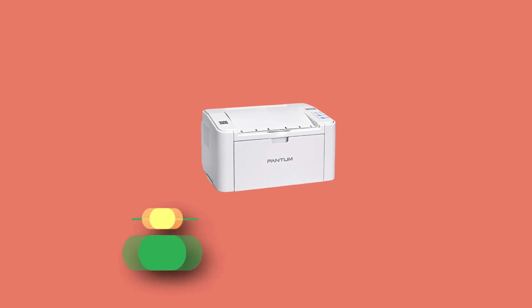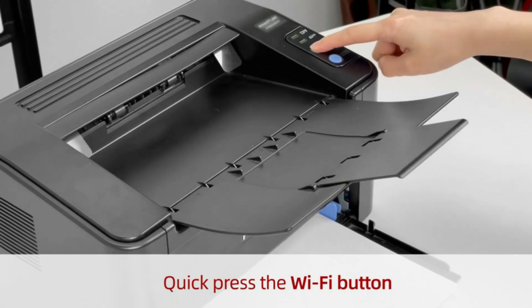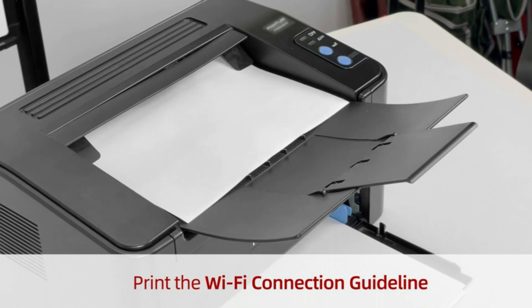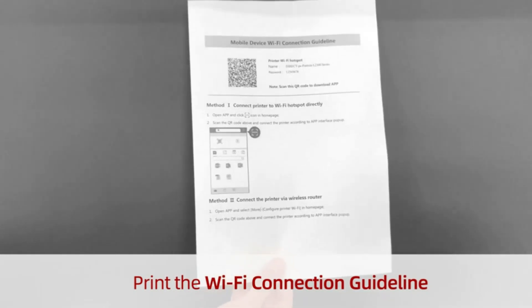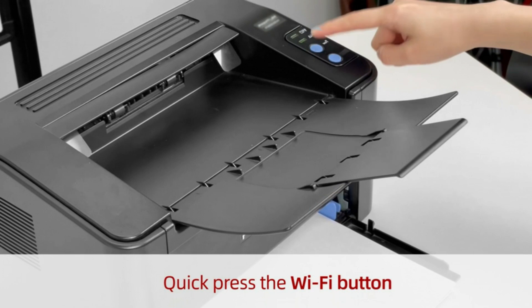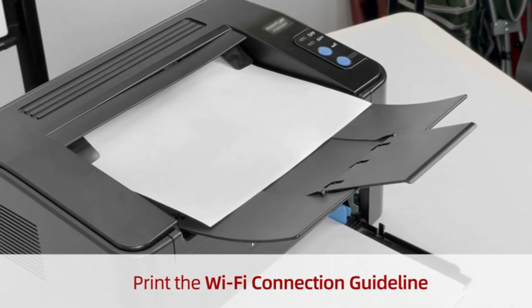Number five: Pantum printer for nursing school. High-speed printing in such a small monochrome laser printer — print speeds of up to 22 sheets per minute and a first-page print time of 7.8 seconds. Fast printing designed to make your business and work more efficient. This black-and-white laser printer can connect to your device and print directly via USB.